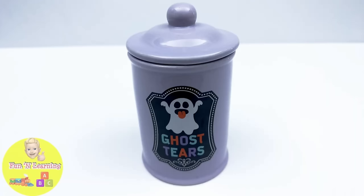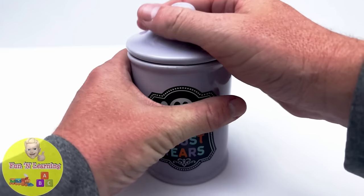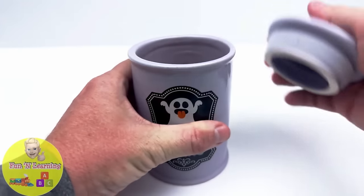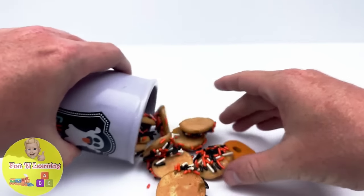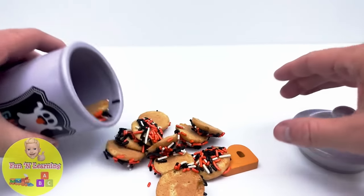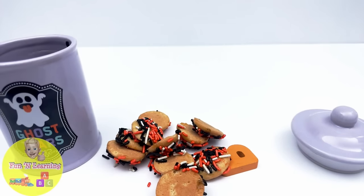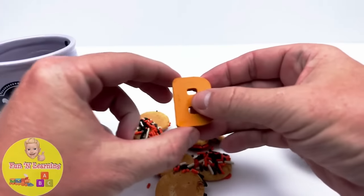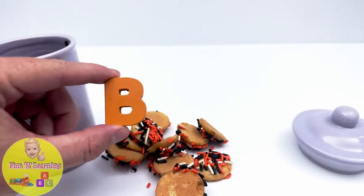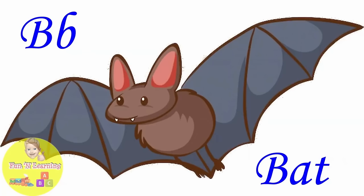It's a ghostly cookie jar. We have delicious Halloween cookies. And here is the letter B. B is for bat.